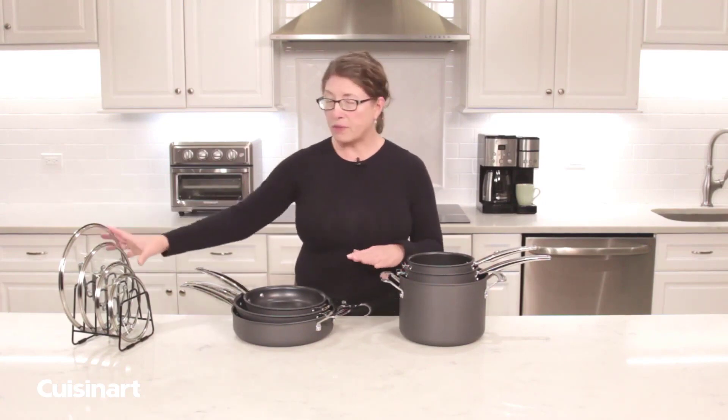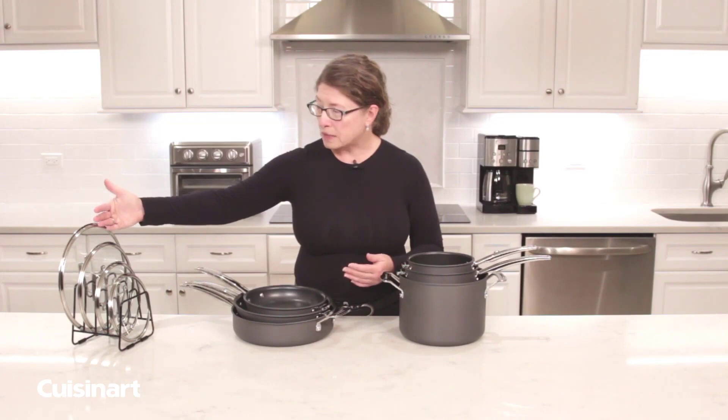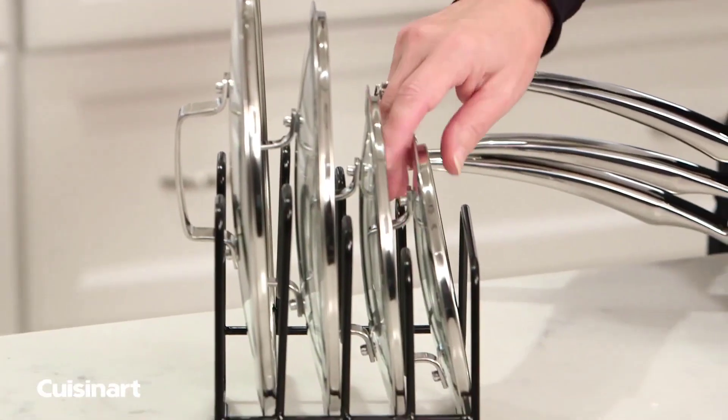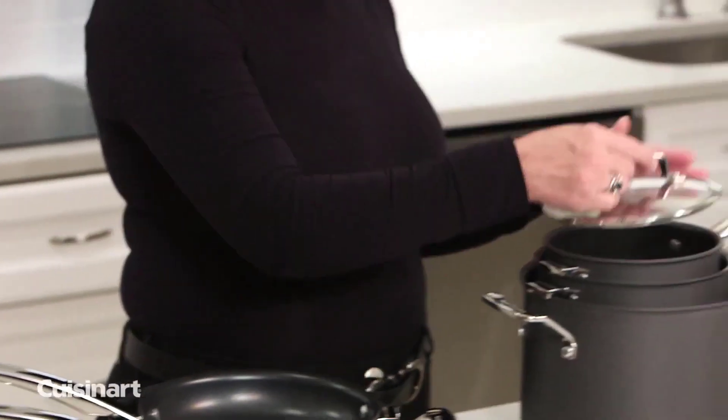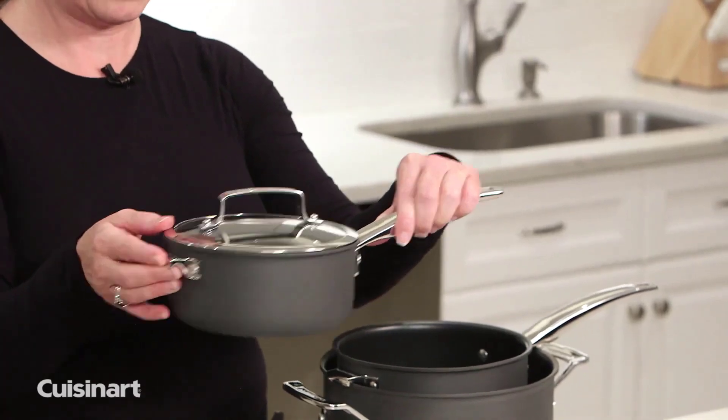The other great thing is that it comes with a lid stand. You'll notice that the pieces are in descending order — largest in the back, smallest in the front. You know exactly what lid to reach for to put on your piece of cookware and get going in the kitchen.